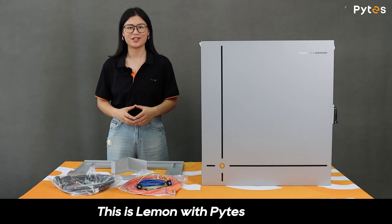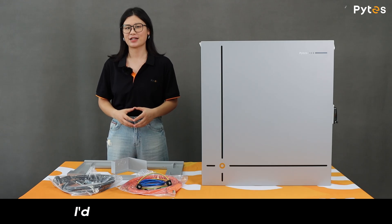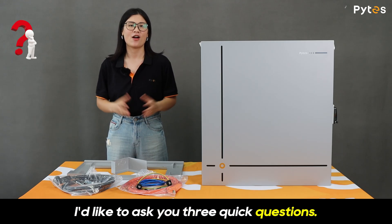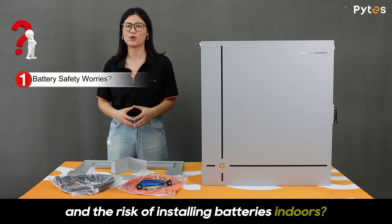Hello everyone, this is Laman with PiSanergy. Today I have something really exciting to share with you. But before that, I'd like to ask you three quick questions: are you still concerned about battery safety and the risk of installing batteries indoors?